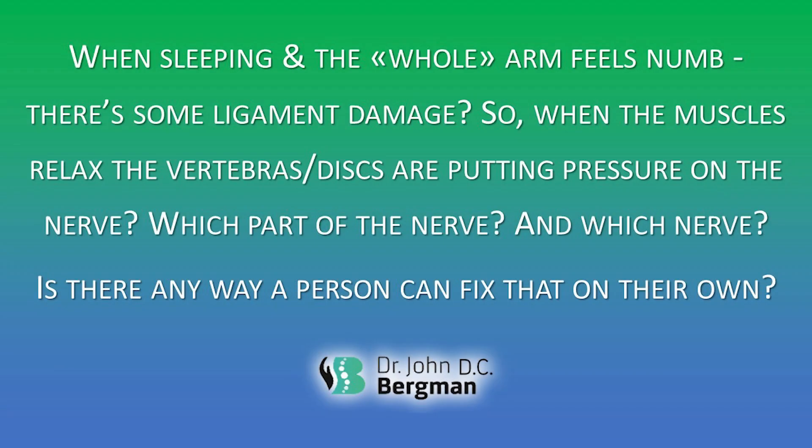Question three from Tissay13: when sleeping, the whole arm goes numb — there's some ligament damage. So when the muscles relax, the vertebrae and discs are putting pressure on the nerve. Which nerve? Is there any way to fix it on your own? Generally if you know the problem you can fix it — this is why we give corrective exercises to everyone, because you have to maintain the correction. But I cannot give exercises without knowing what the structure looks like; that's only evident on static and stress x-rays.